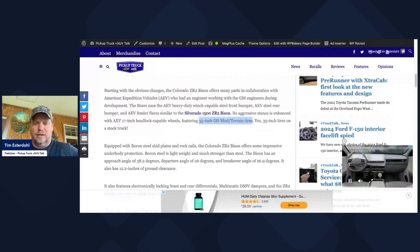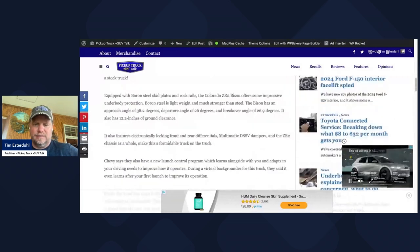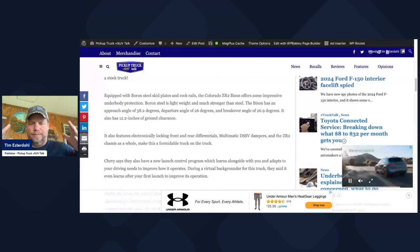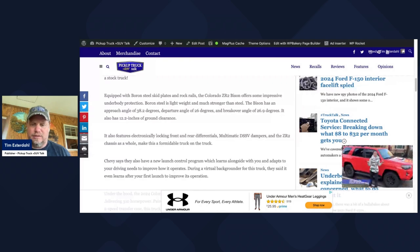And then you have 12 inches of ground clearance all the way around. So really an off-road looking truck. You have locking front and rear differentials, those multi-matic DSSV dampers which are found in the ZR2 chassis. So you're basically taking the ZR2 and making it more badass. You're adding steel bumpers, you're adding the boron steel skid plates — there are five of them in this truck — and you're increasing the off-road capability.